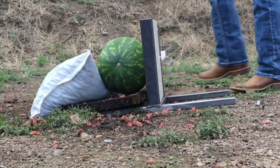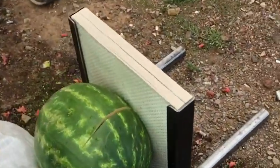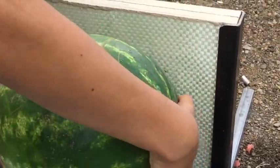Here's the School Security Solutions Assault Rifle Bullet-Resistant Desk after being shot 20 times with an AR-15 with full metal jacket rounds traveling at 3,160 feet per second. As you can see, there's been zero penetration.